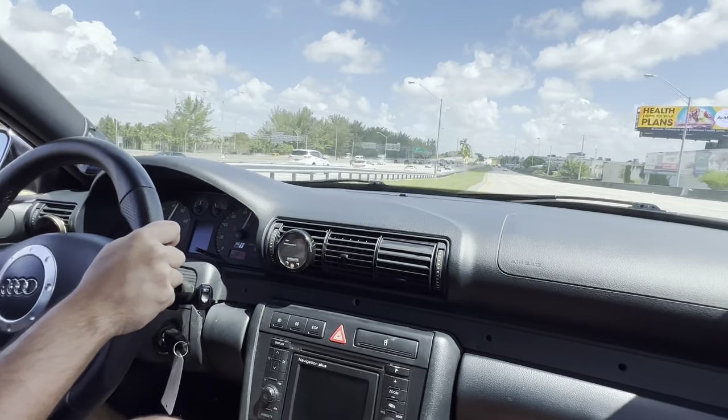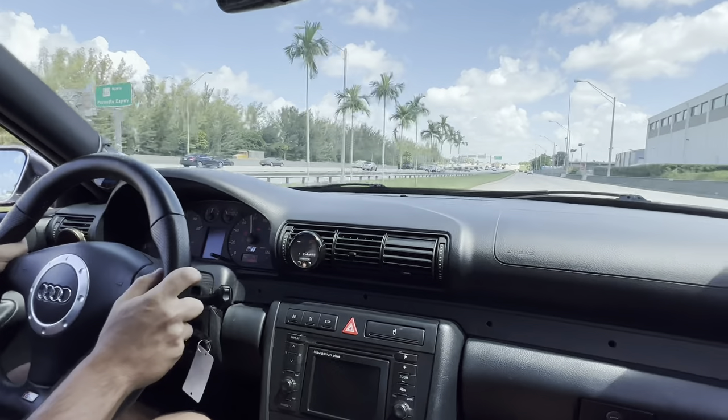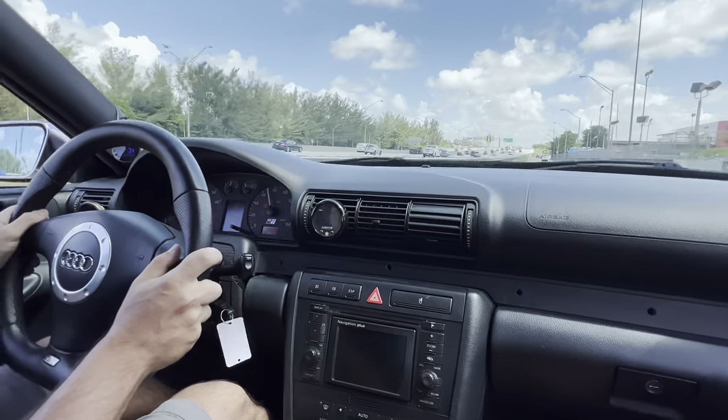You get to 100 miles an hour real fast — the car is an absolute beast.